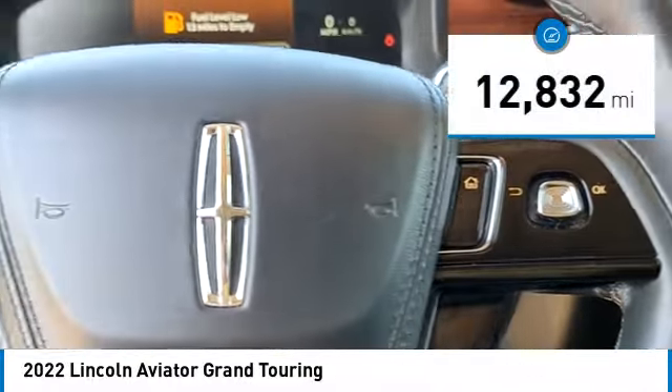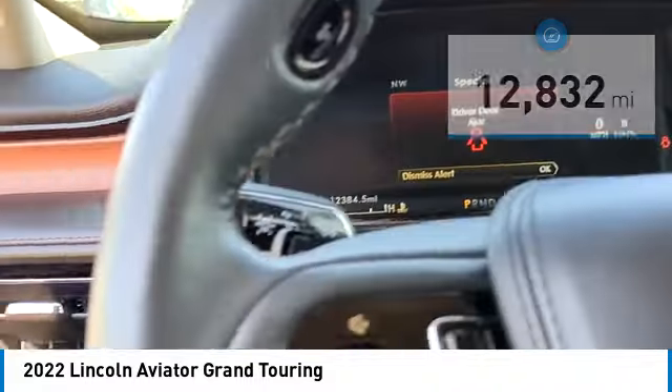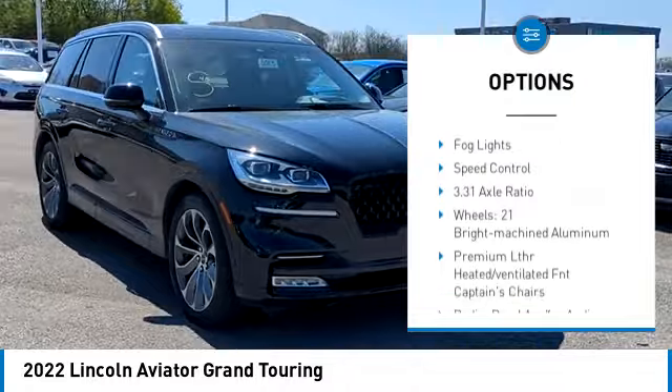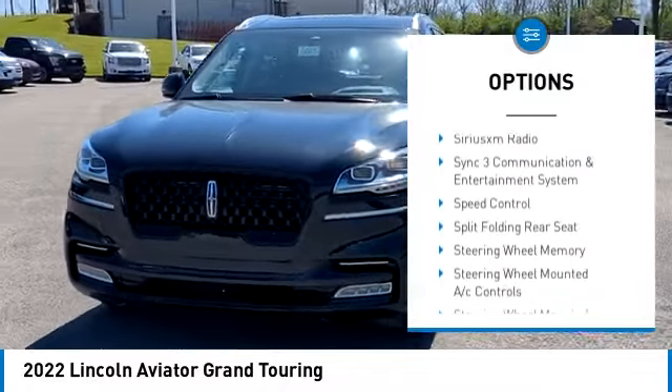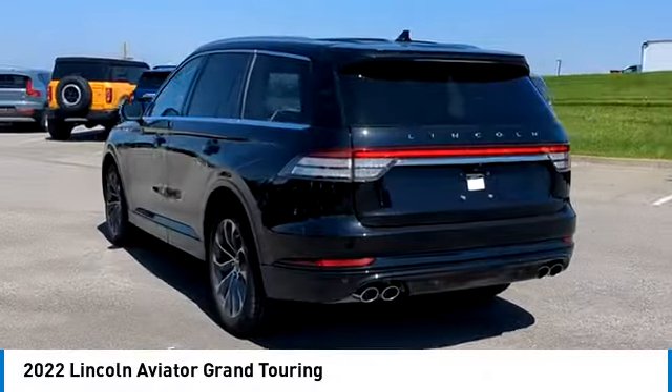This vehicle has less than 15,000 miles. Here are some of this vehicle's great options: rain sensing wipers, electronic stability control, alloy wheels, rear spoiler, power lift gate, brake assist, traction control, remote keyless entry, fog lights, and speed control.